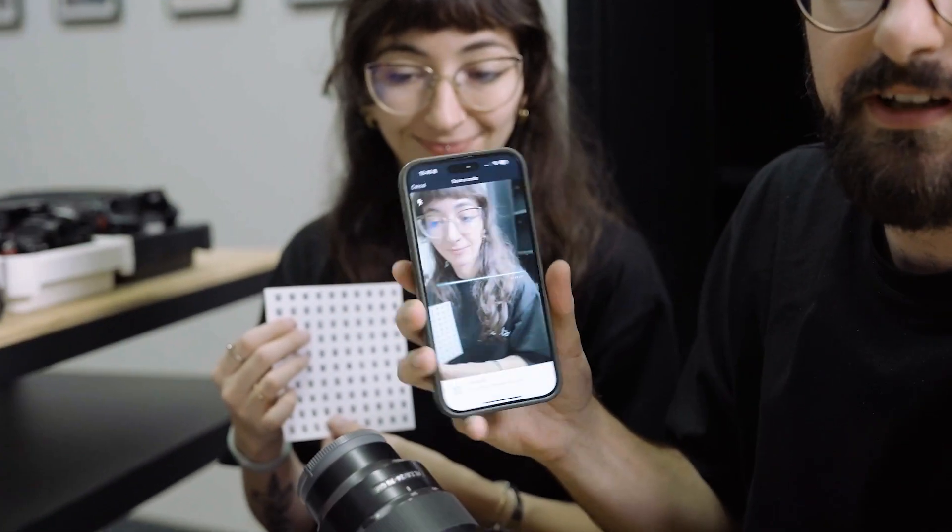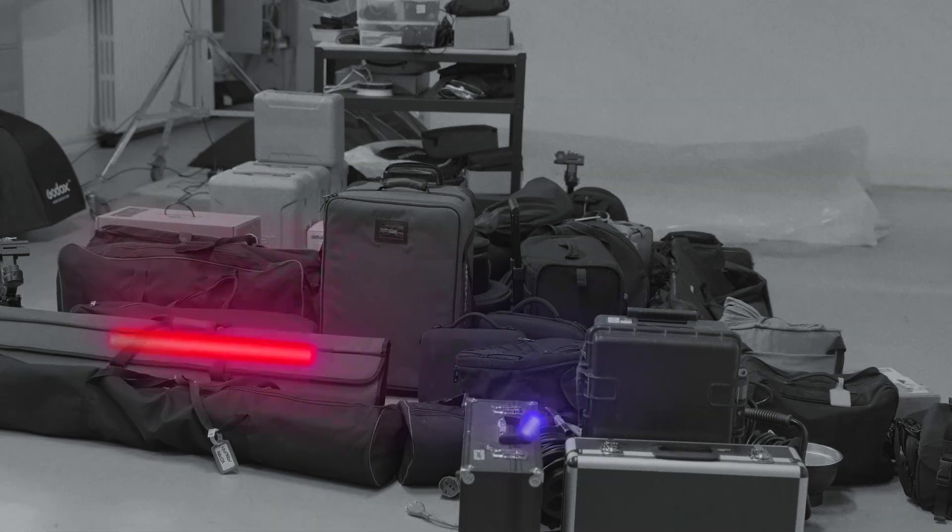One production studio takes on a journey to simplify asset tracking and inventory management. Introducing Equipment Room Flip.